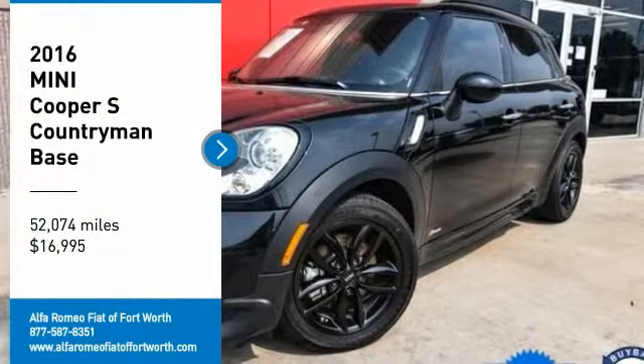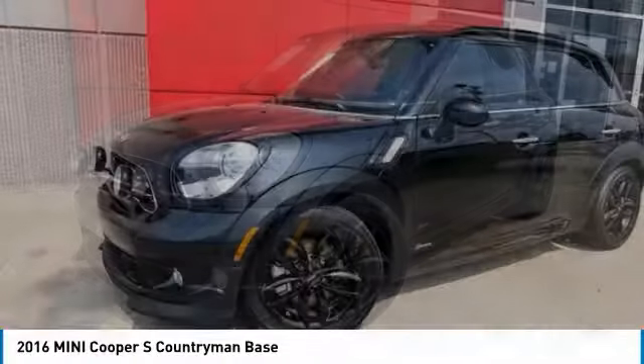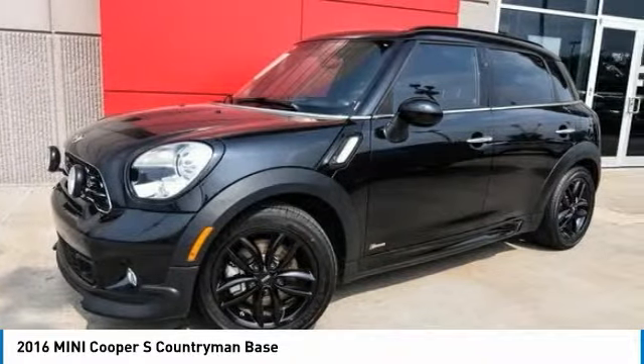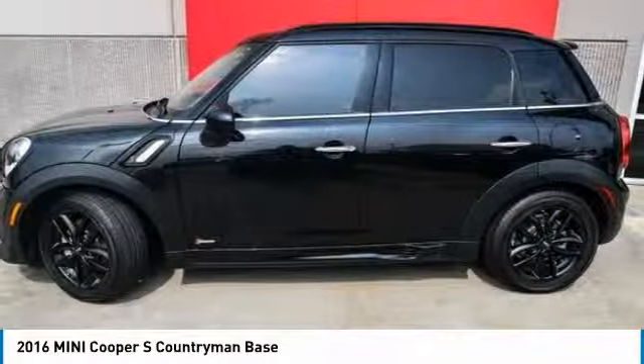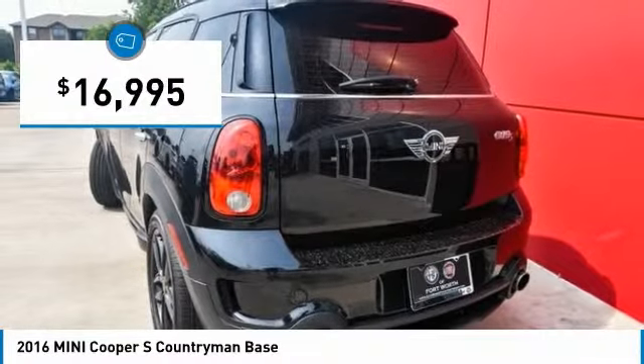We are pleased to show you the 2016 Countryman. The Countryman is a bright idea — four doors, more interior space, and positioning that evokes the rally heritage of the original Mini, and is priced below $20,000.